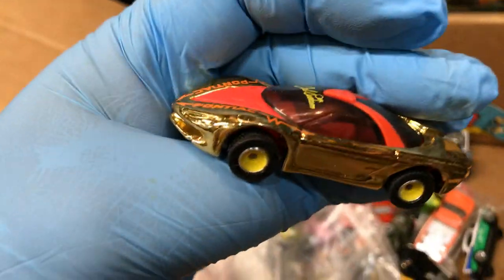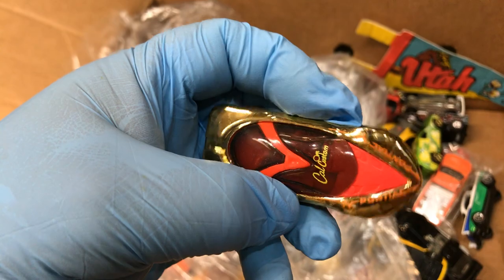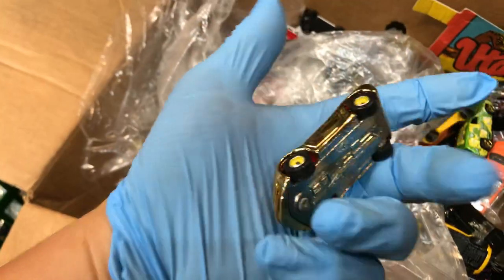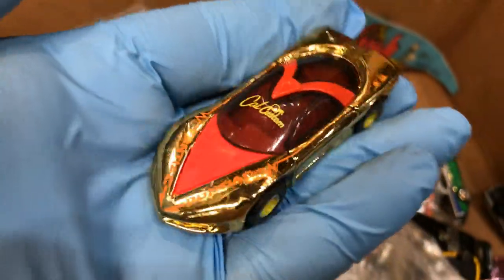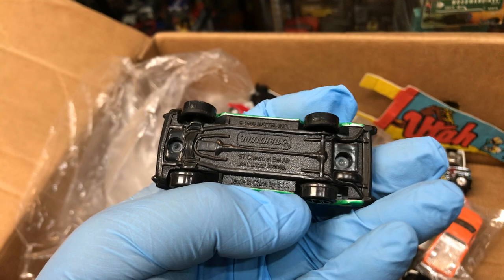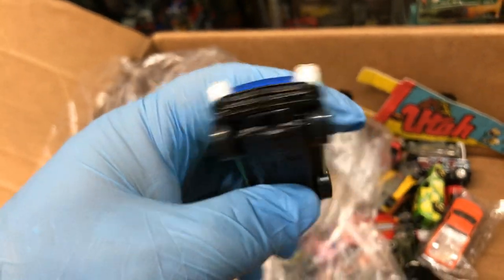Oh, it's a Pontiac Fiero or something — just a concept car. Looks pretty cool, it's shiny from California Custom. Bling bling. Here we have a 57 Chevy from Taco Bell, I believe. Is this a Happy Meal? We have a Fandango, I believe. Yep, Fandango — crazy looking car.